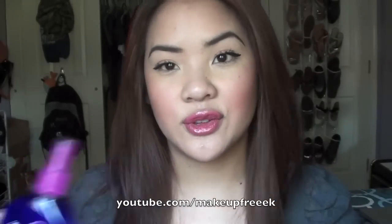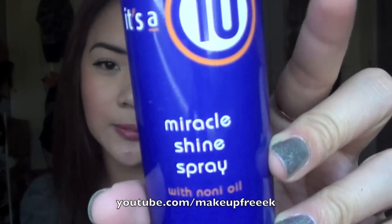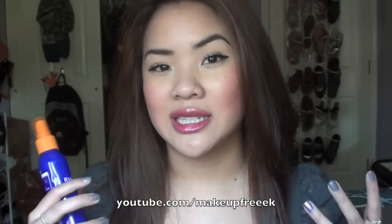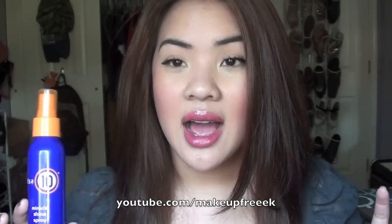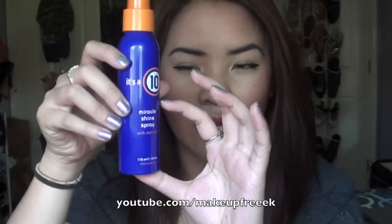The next product is the It's A 10 Miracle Shine Spray with Noni Oil. I'm not a huge fan of this one. I think it's a good product to use when your hair is dry, because the other products are ones you more likely use when your hair is damp. Sometimes when your hair is dry, you want some shine or an extra kick — this is the product I would use. With humidity, my hair does not work well, so this is something I would use to control that. I absolutely love it, though I don't have much left.